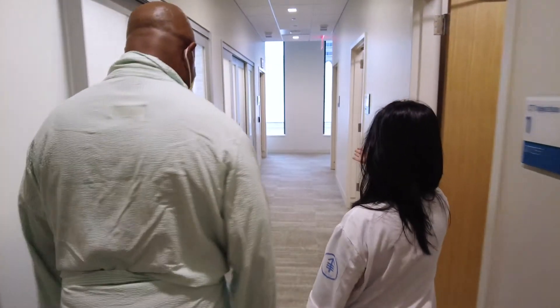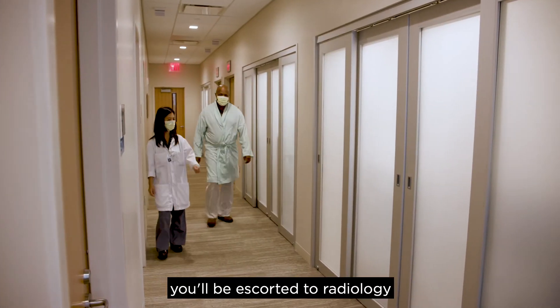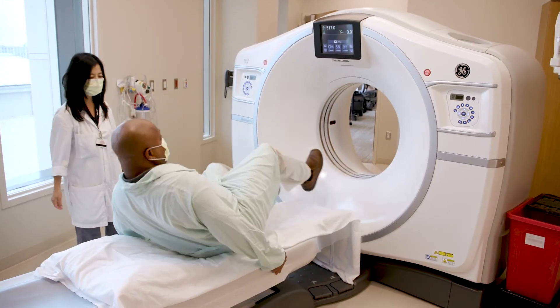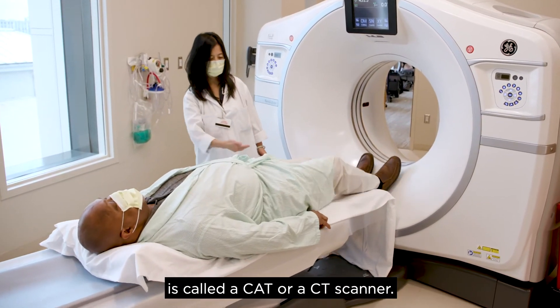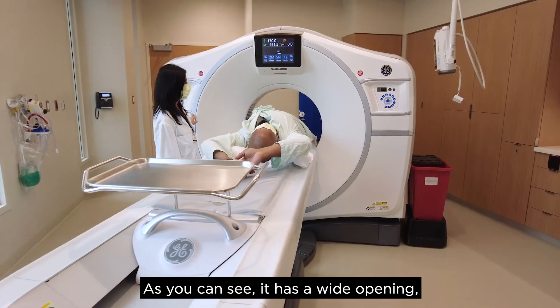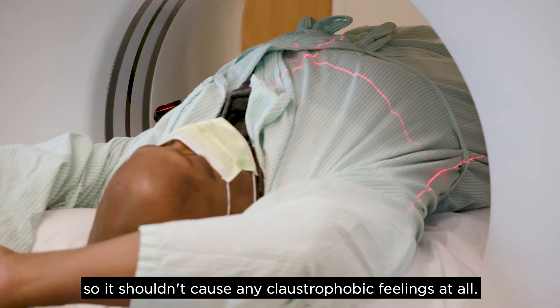So we're going to have a CT of your chest today. After we've answered all of your questions, you'll be escorted to radiology where you will receive your screening scan. You're going to be facing the ceiling. The type of machine we use for the screening is called a CAT or a CT scanner. As you can see, it has a wide opening, so it shouldn't cause any claustrophobic feelings at all.